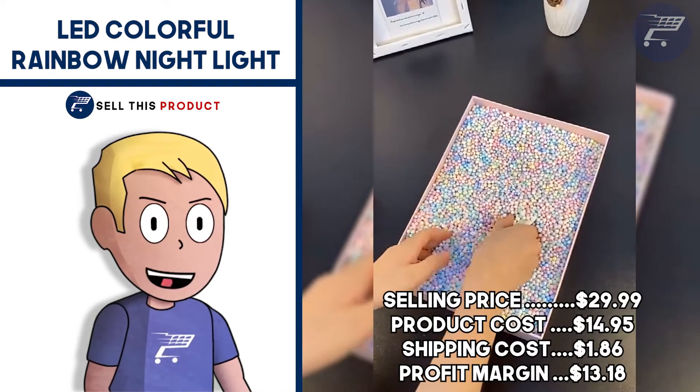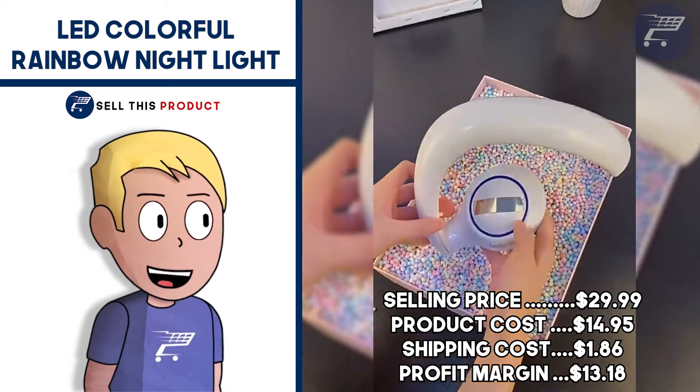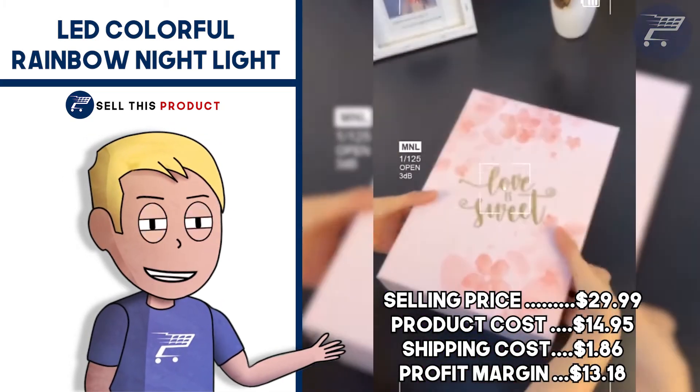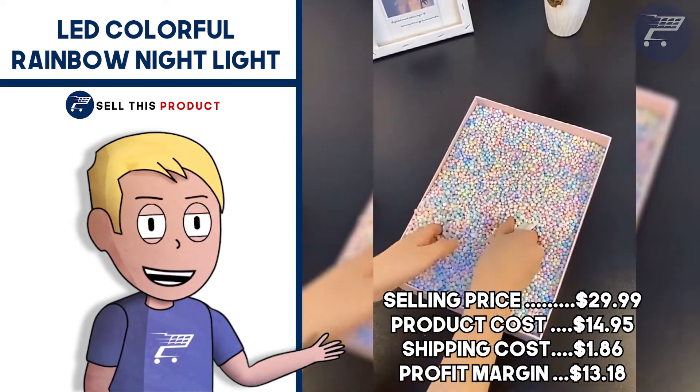The selling price for this one is $29.99. Product cost is $14.95. Shipping is $1.86. So your profit margin is $13.18.